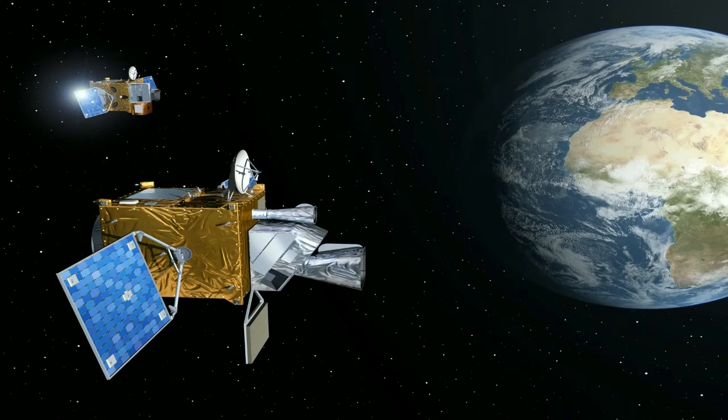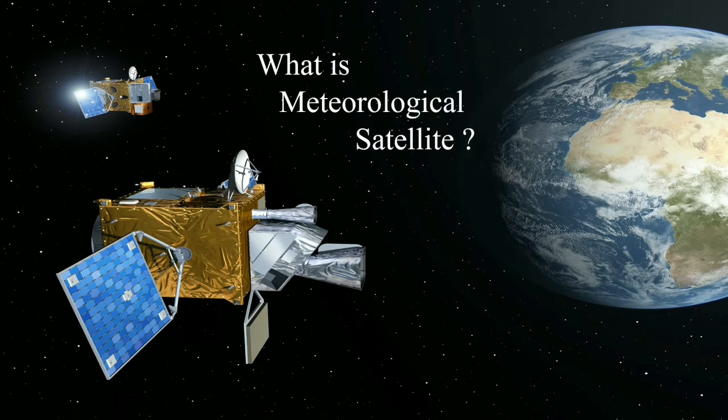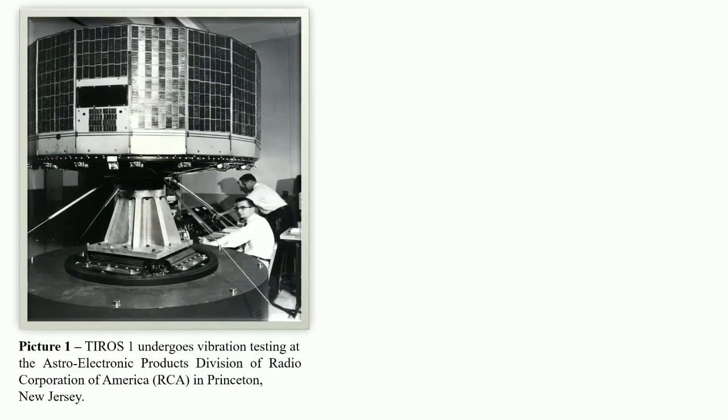There are different kinds of artificial satellites in space. One of them is meteorological satellites. Meteorological satellites are artificial satellites equipped with remote sensing instruments that monitor the state of the atmosphere continuously from space. The world's first meteorological satellite, the Television and Infrared Observation Satellite, known as TIROS-1, was launched in April 1960.